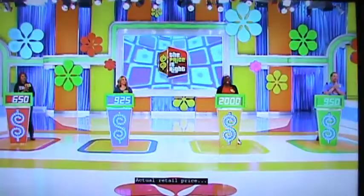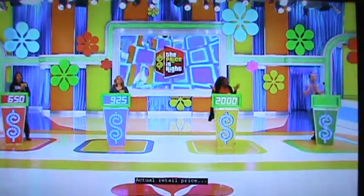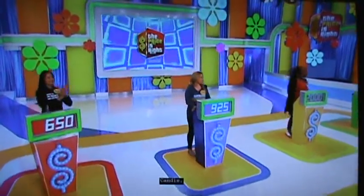I know it's tense times. Here we go. Actual retail price? $1,948. No way! Correct. No way! Candace.